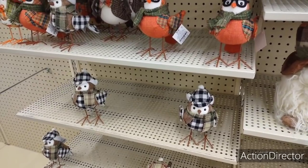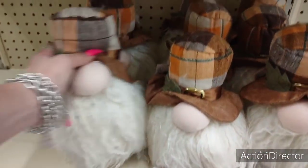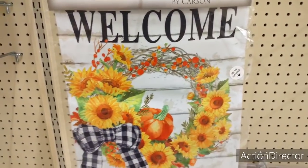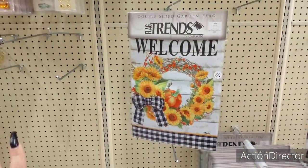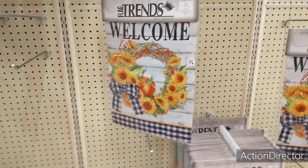Am I listening to Christmas carols? What am I listening to? These guys are cute. Adorable garden flag, double-sided, welcome, black and white buffalo check. That is like so fall-ish. The sunflowers, the pumpkin. I love it. It's too cool.